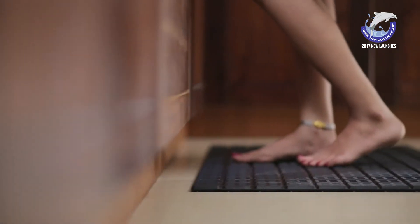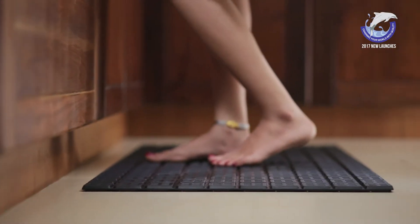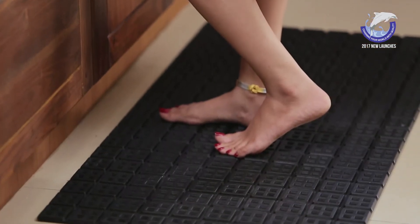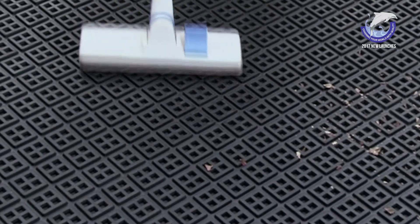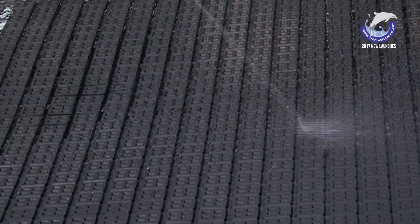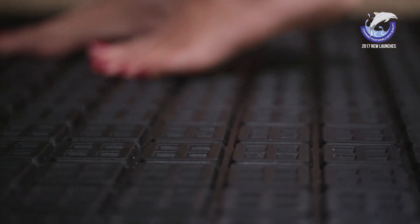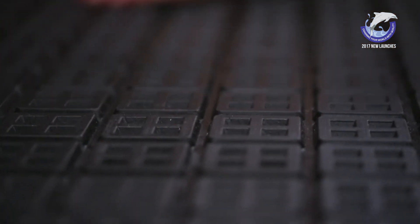Elegant design gives your floor a classic look. Anti-fatigue property makes it applicable in kitchens, production factories, and many more. Cleaning can be done with a vacuum cleaner or with a pressure washer with no adverse effects on the mats. Dolphin Scoro Mat, a perfect solution to your matting needs.